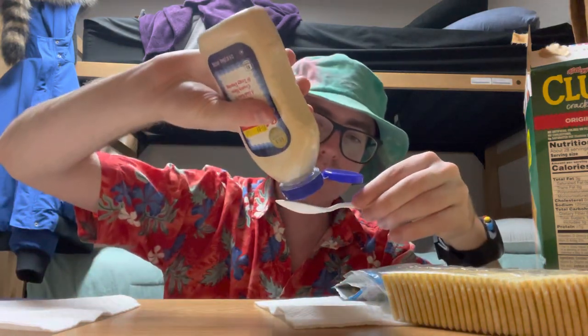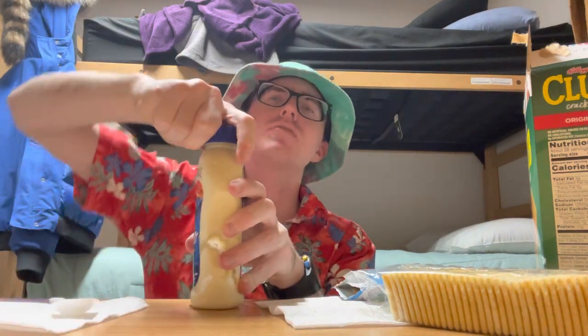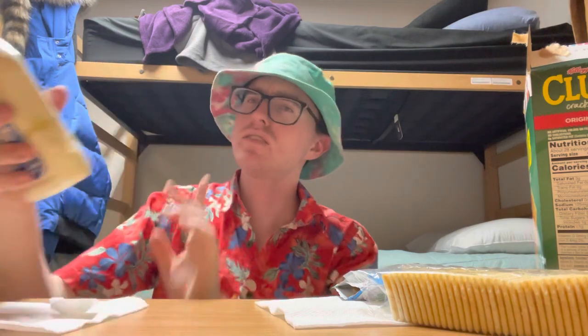Let's give it a smell — it smells pretty much like normal mayonnaise. Let's give it a taste; this has not been refrigerated, I don't know if that's going to affect anything. It's kind of tangy — they do say it's creamy mayo and tangy dressing. I see you, Miracle Whip. It does taste very similar.